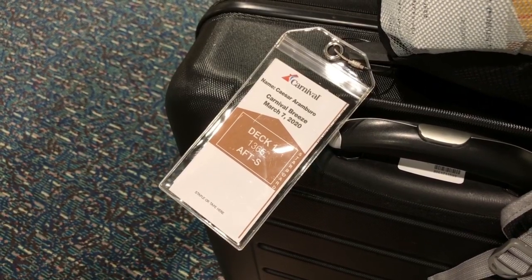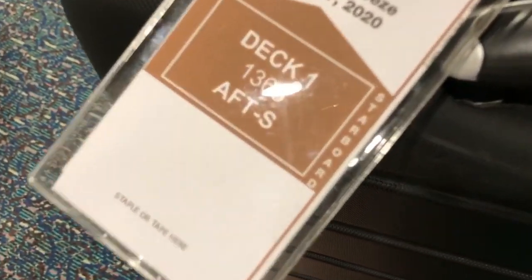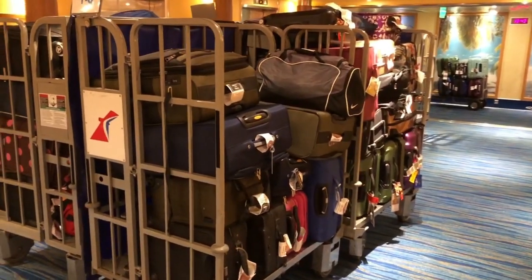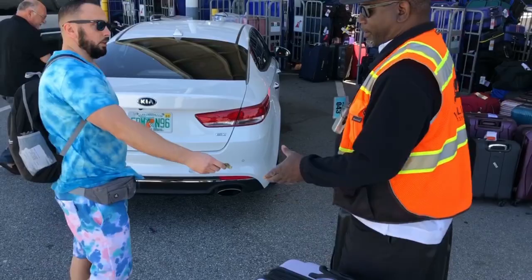Our next tip is to get a luggage tag — we'll link one in the description box below. You need a luggage tag. If you don't have one, they recommend you tape it or staple it to your bag, but it's going to rip off and your bag is never going to get to you. Make sure you get a luggage tag.